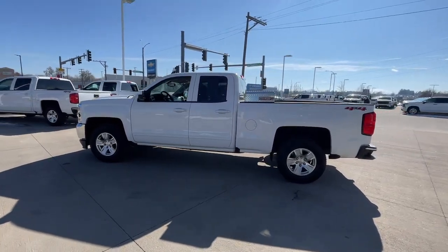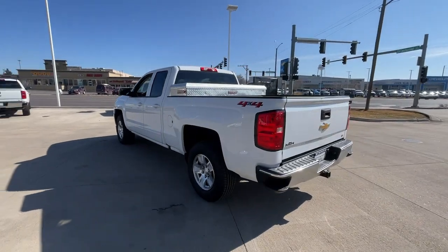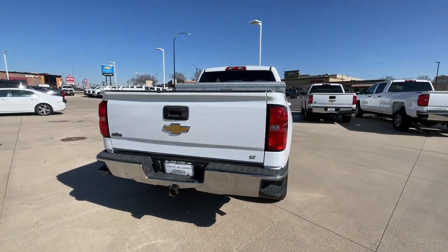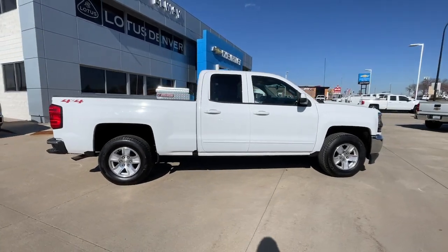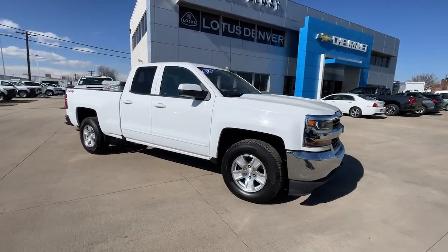Enjoy the view of this 2018 Chevrolet Silverado 1500. With less than 150,000 miles on the odometer, this vehicle provides excellent value. The Chevrolet Silverado 1500 — the full-size pickup that's strong, quiet and dependable, with the latest technology to keep you connected while you get the job done.